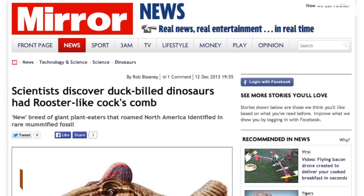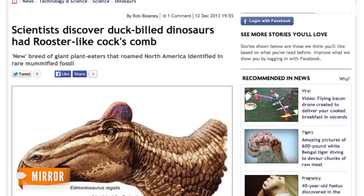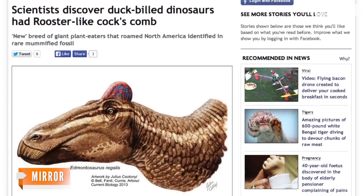Most scientists believe birds descended from dinosaurs, but one newly discovered fossil shows a dinosaur really looking the part. The new specimen is a duck-billed dino to begin with, but this one also has a fleshy adornment on its head, kind of like one of these guys.